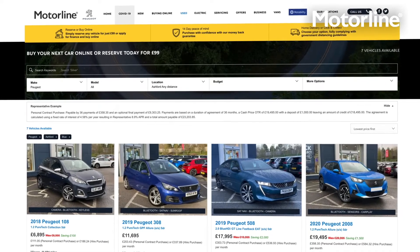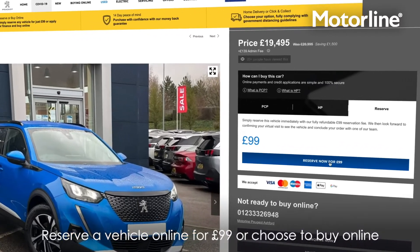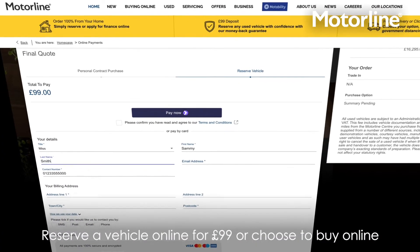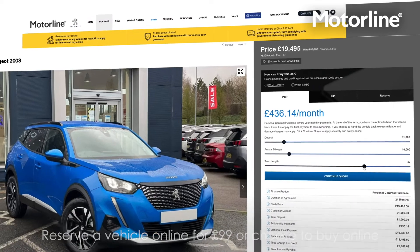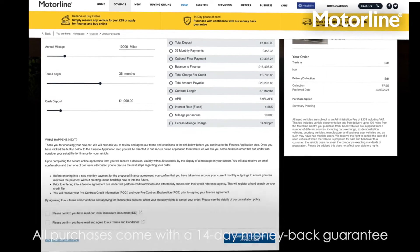Once you have found a vehicle that fits your needs, simply order via our website. You can reserve a vehicle online for £99, or buy online using our 100% secure finance facility. All purchases come with a 14-day money-back guarantee.